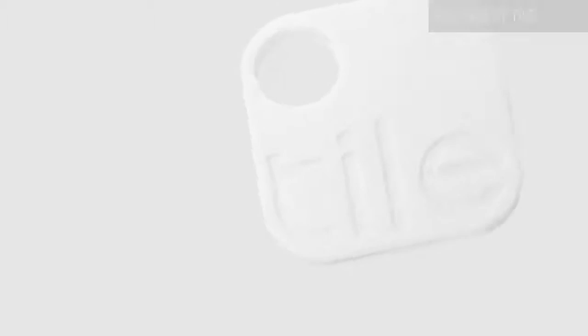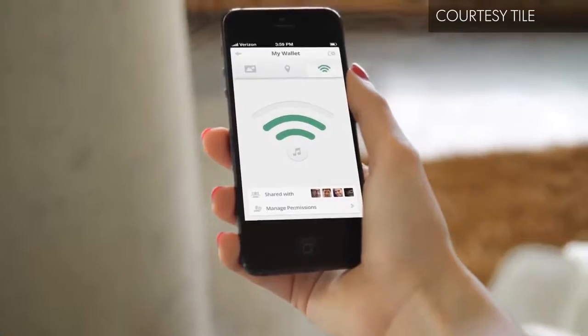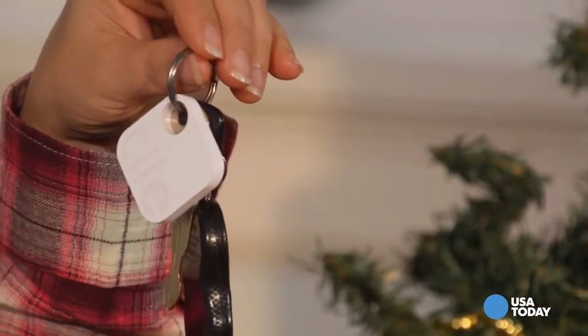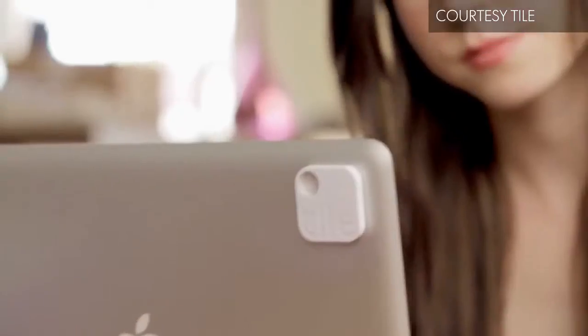You'd assume that I have tons of gadgets and you would be right, but if you think that I can keep track of where I actually put half of these crazy gizmos, you'd be mistaken. That's why I love Tile. It's a tiny locator beacon that can be found with the Tile app on your smartphone, and you can stick it on absolutely anything — keys, phone, purse, tablet — you name it, and I can find it with Tile.